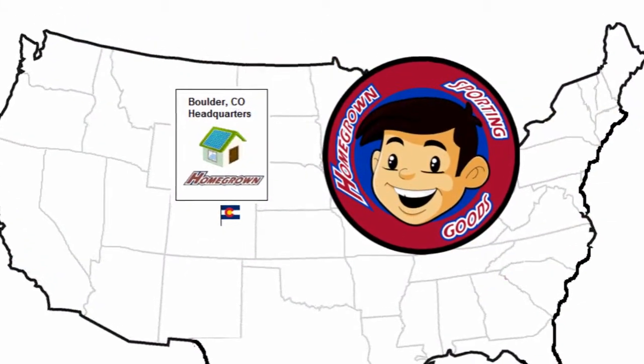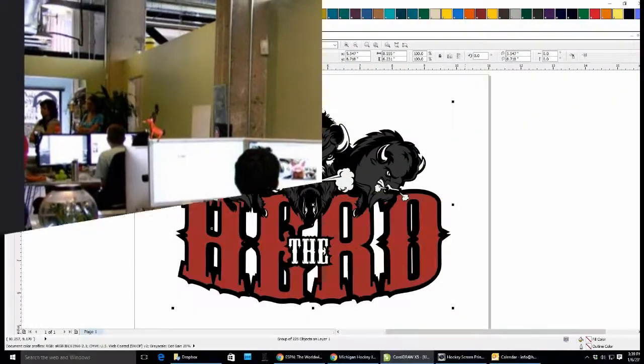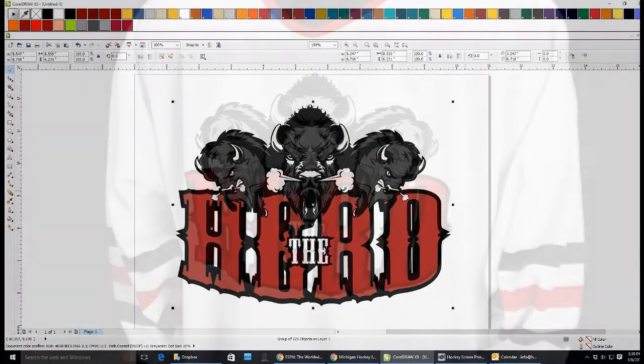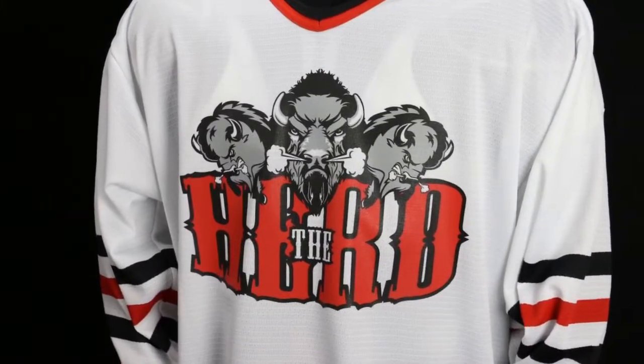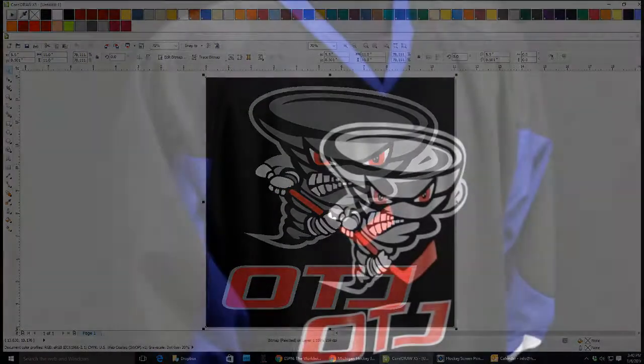Our Colorado-based artwork department specializes in reformatting logos in vector format. Our artists will format the logos and design files for AK's production department to follow. Once orders are placed and the logo files and proofs approved,